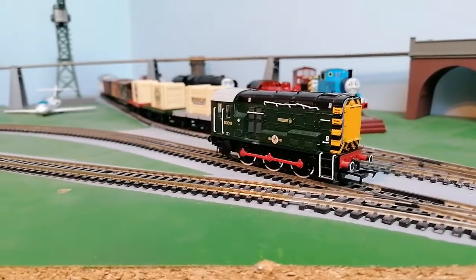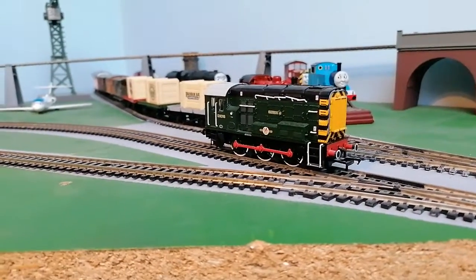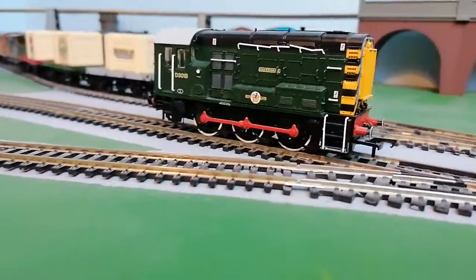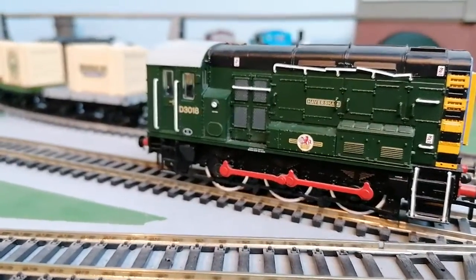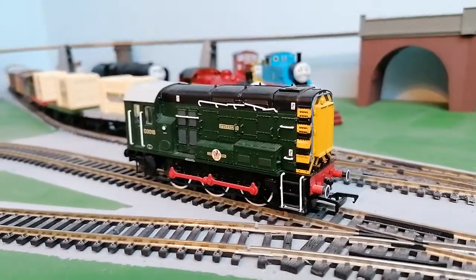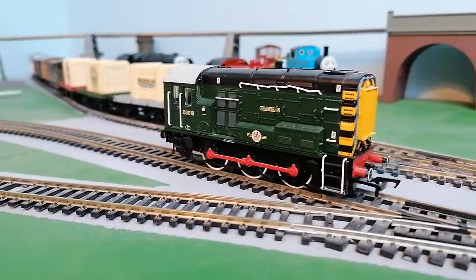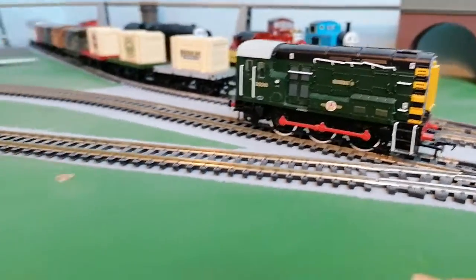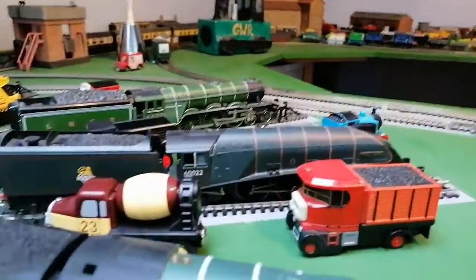Hello guys, I'm going to show you my top five favourite Bachmann diesel engines. Number five is a Class 08, and this one is called Hammersham, number D3018. I chose this model because I really like the Class 08 and it looks a really fantastic model.